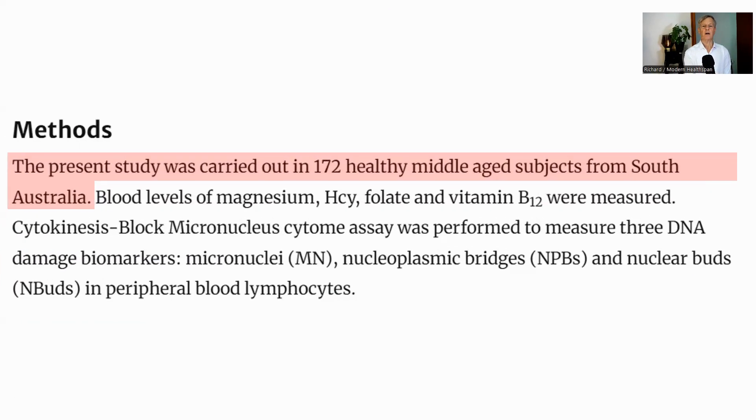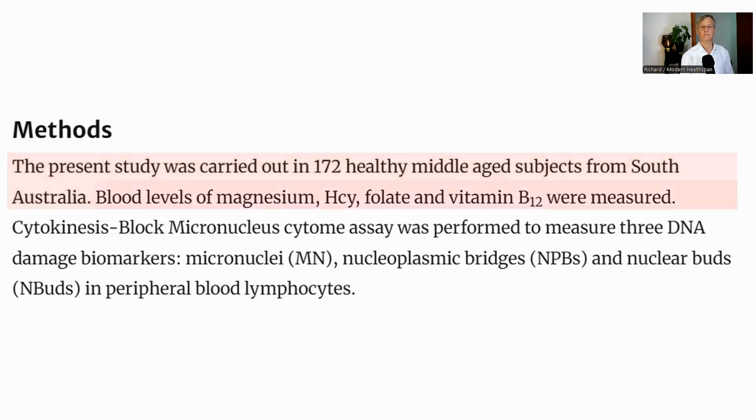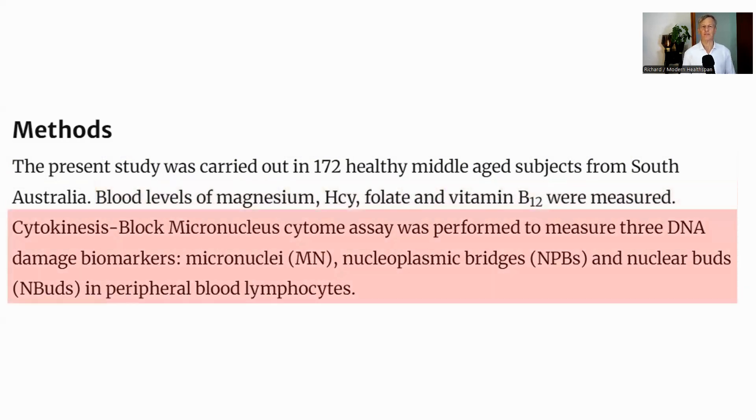There were 172 participants in the study who were healthy, aged between 35 and 65. 136 were females and 36 males, and the average age for both groups was about 54. They measured blood levels of magnesium, homocysteine, folate (vitamin B9), and B12. They also measured three markers of DNA damage: micronuclei, nucleoplasmic bridges, and nuclear buds.